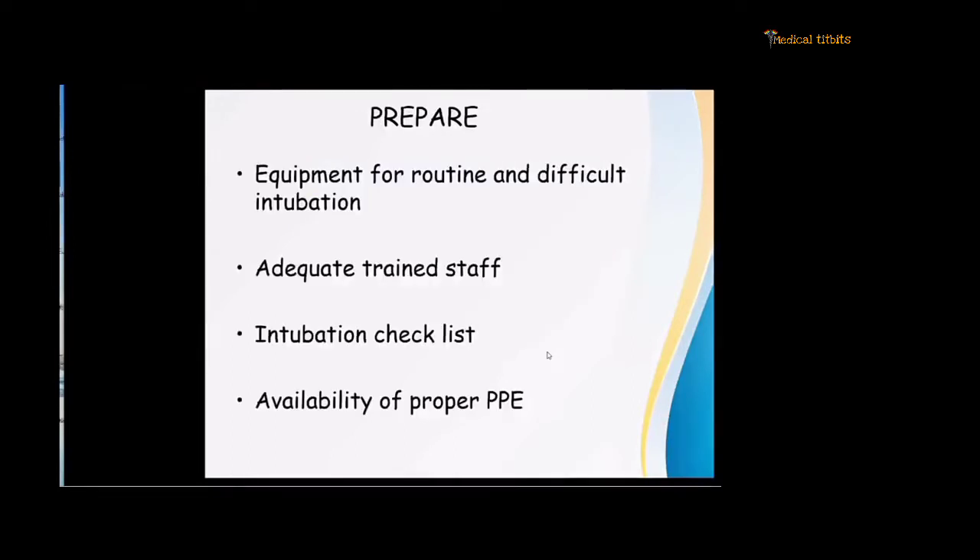When you prepare a theatre for a COVID-positive patient, preparation is very important. The equipment for routine and difficult intubation — all sorts of tubes, supraglottic airways, laryngoscopes, stilettes — everything should be in hand.